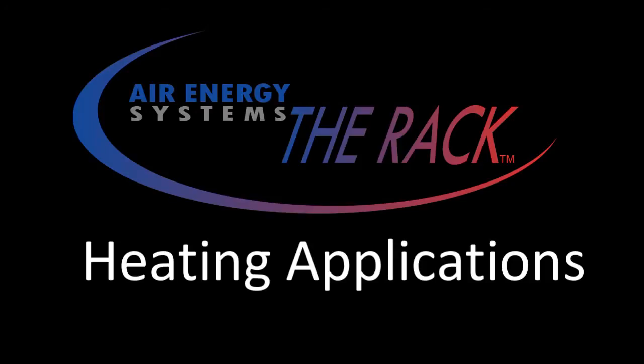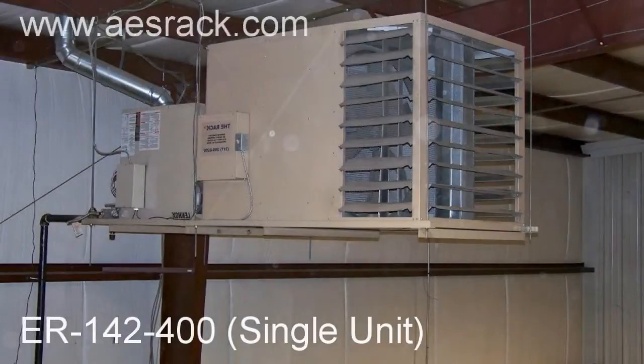The rack can meet your heating demands whether heating a 10,000 square foot steel building or a 600,000 square foot multi-tenant structure.